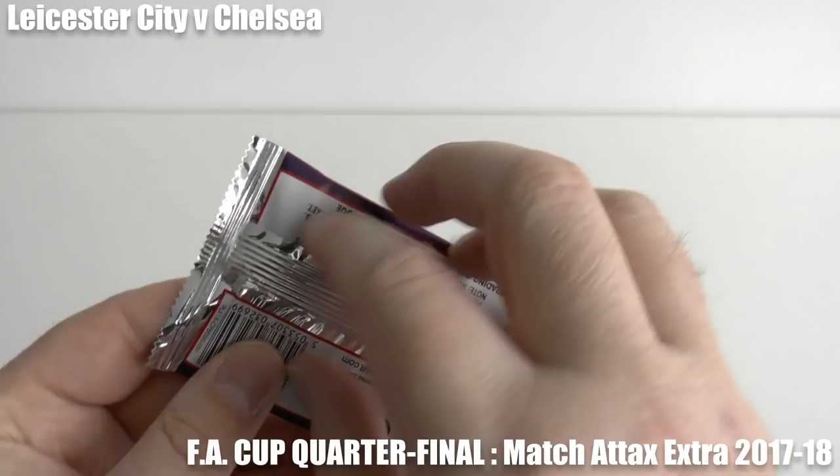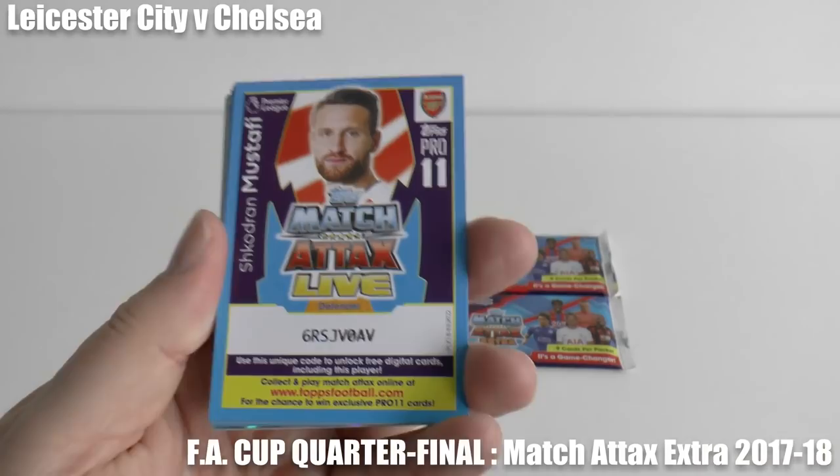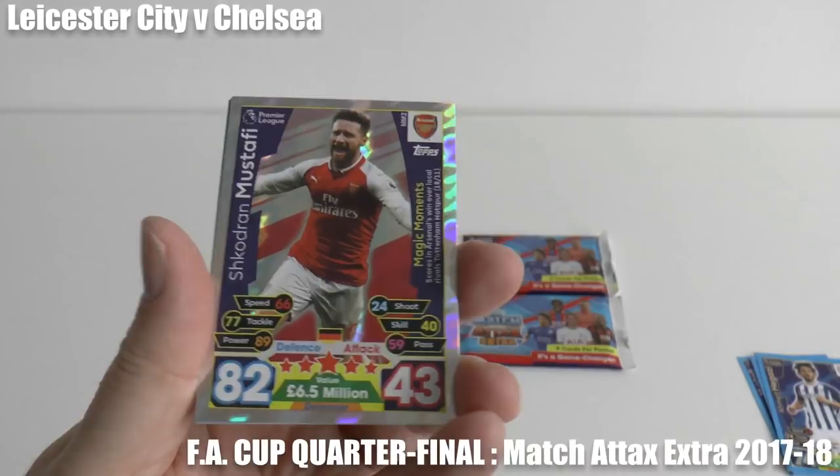We've got two packs for the first half and two packs for the second half. Any players pulled who represent either Leicester or Chelsea will score an imaginary goal. Should the score remain level at the end of those four packs, we will continue opening packs until a golden goal is scored. There are also Pro 11 codes we're going to give away — all four in this video. So who's going to grab the first goal? Will it come early? We shall find out.